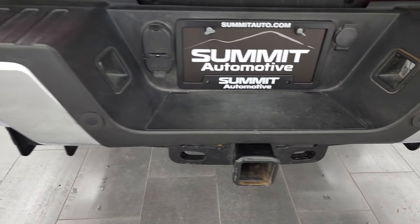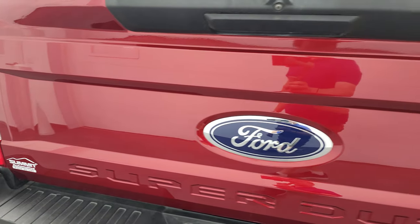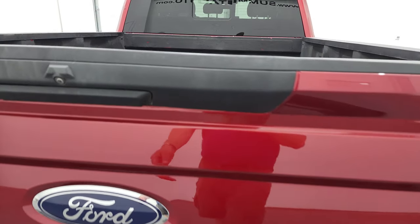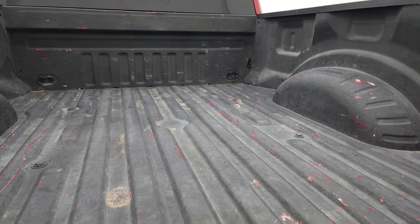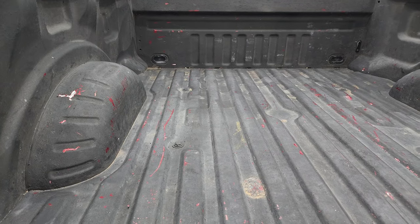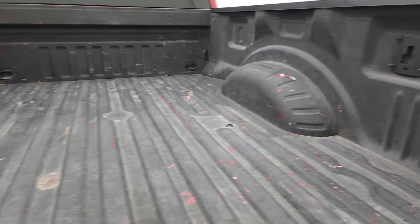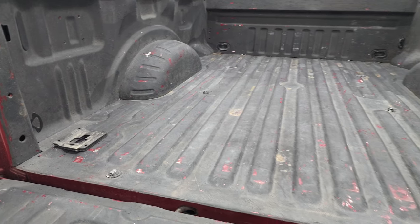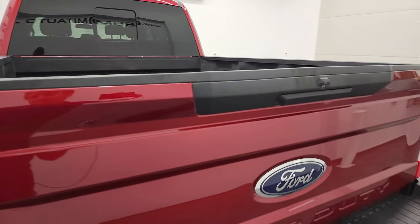It does have the backup parking sensors. Full towing package, which includes a receiver hitch, 4-pin and 7-pin wiring. The tailgate is in fantastic condition as well — it does have a locking tailgate. It has a spray-on bed liner of sorts, pretty nice shape. It does have the side box tie-down brackets right here — you'd have to get some more screws to put those in, but it does have them. Tailgate shuts nice and solidly.